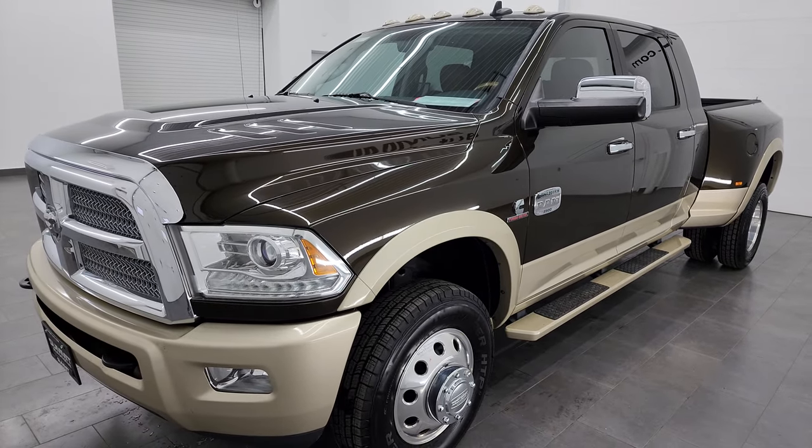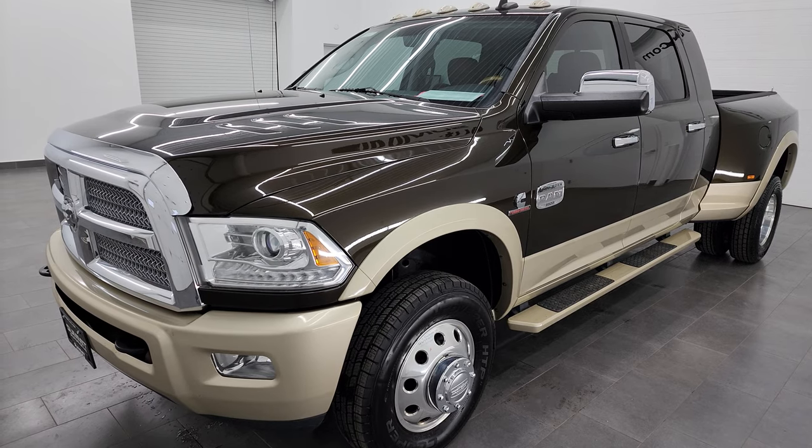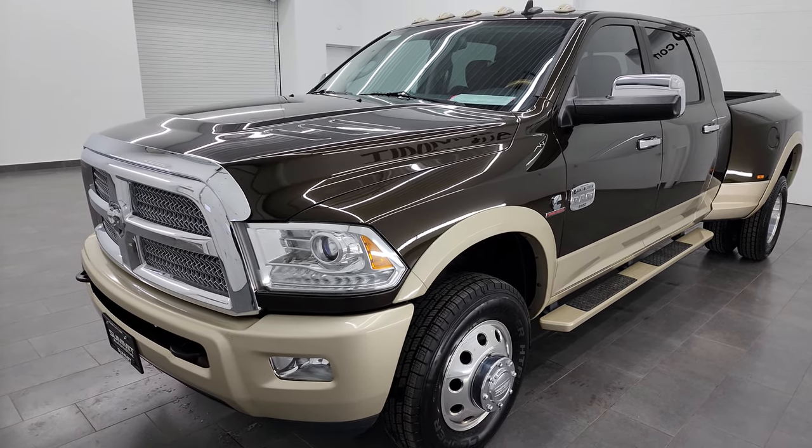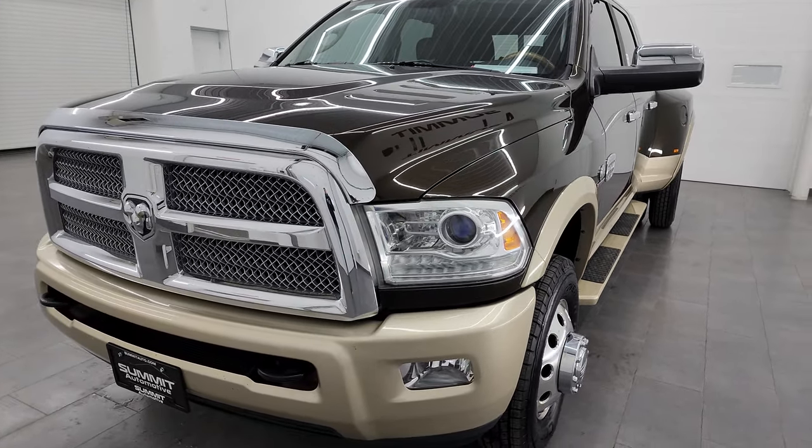This truck has been fully safety inspected by our service shop, has a fresh oil and filter change, all the fluids have been checked and topped off, and it has six brand new tires on it. It is 100% ready to go.